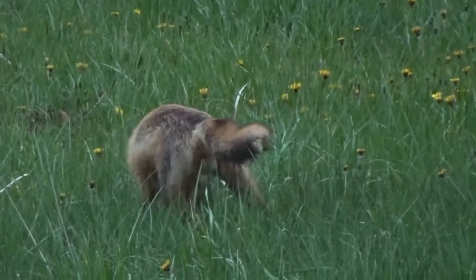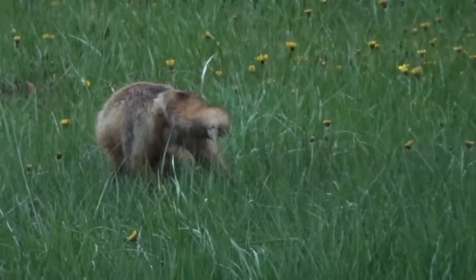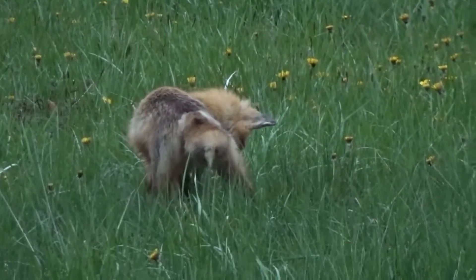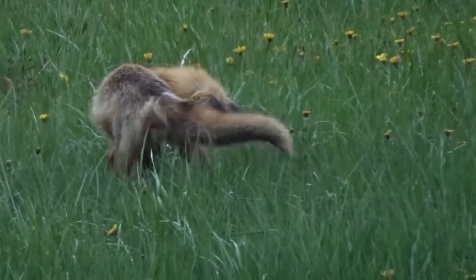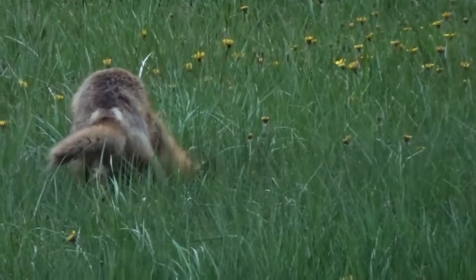Their keen sense of hearing allows them to hunt for things even when their prey is below ground. As you watch this video, you may notice the fox moving all over the field. It is likely following sounds of interest or of possible prey.